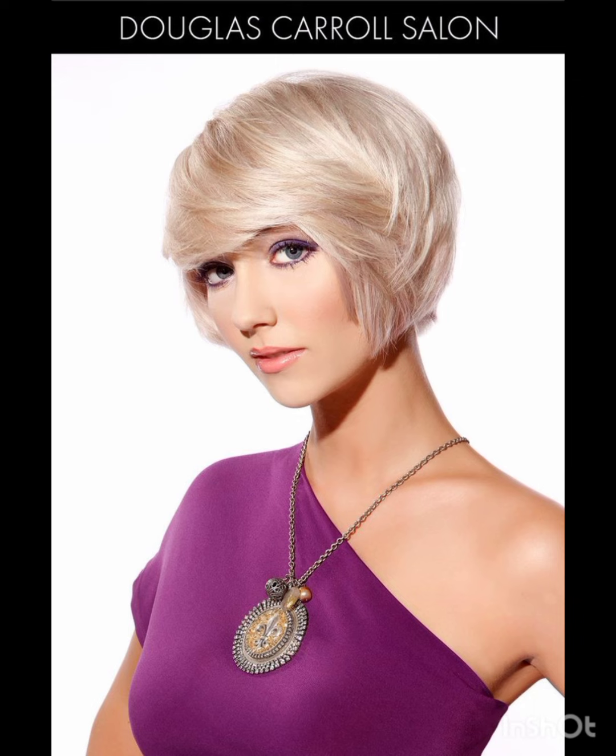Experiment with hats, like wide-brim hats, to complement your pixie cut. Bold earrings can draw attention to your face and balance the short hair.